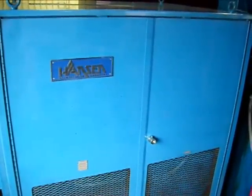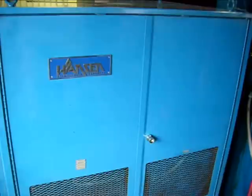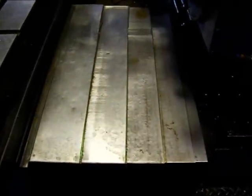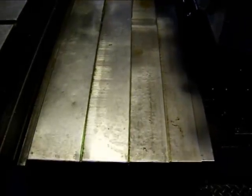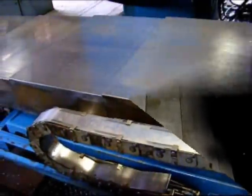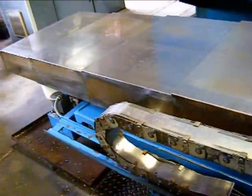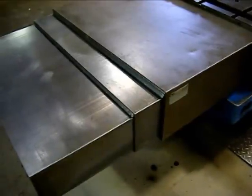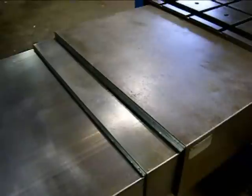The G&L is equipped with a spindle chiller unit made by Hansen. The machine has telescopic steel way covers that are in very good repair. This is a shot of the steel way covers on the table on the operator side.